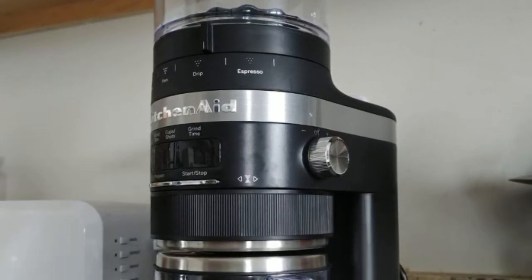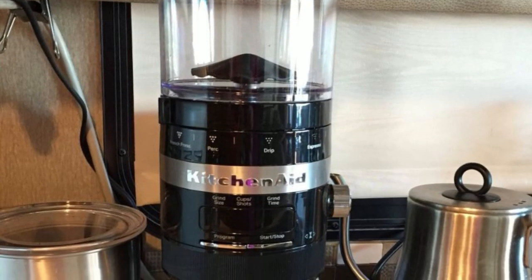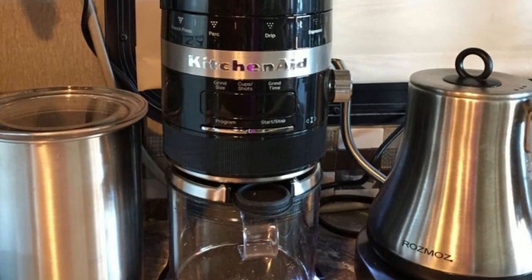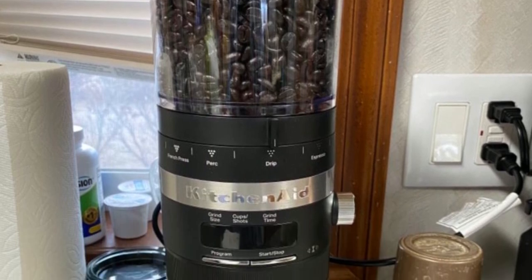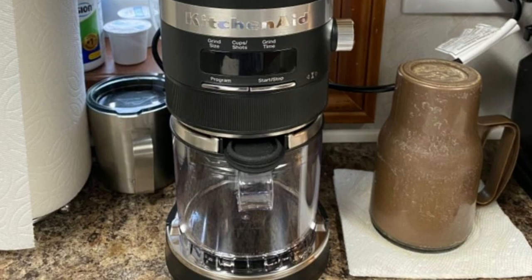Overall, the KitchenAid Burr Coffee Grinder is designed to provide a consistent grind size for all brew methods, making it an excellent choice for those who want delicious brewing every time. It is also an ideal pairing for the KitchenAid semi-automatic espresso machine, but it works well for other brew methods too.